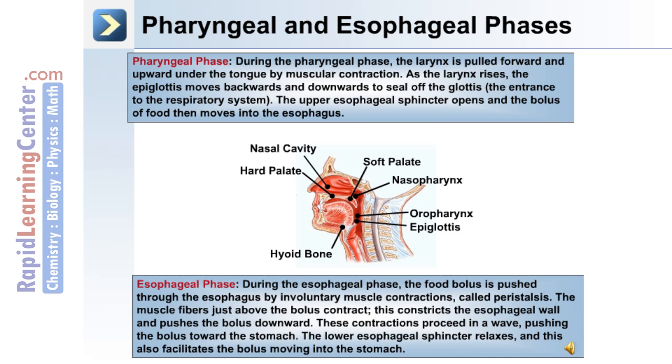During the esophageal phase, the food bolus is pushed through the esophagus by involuntary muscle contractions called peristalsis. The muscle fibers just above the bolus contract, constricting the esophageal wall and pushing the food bolus downward. These contractions proceed in a wave, pushing the bolus towards the stomach. The lower esophageal sphincter relaxes, facilitating the bolus moving into the stomach.